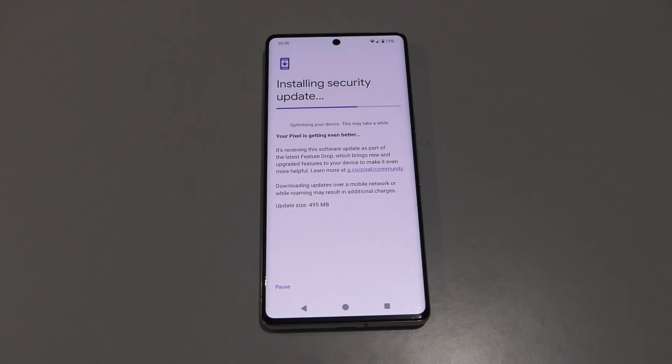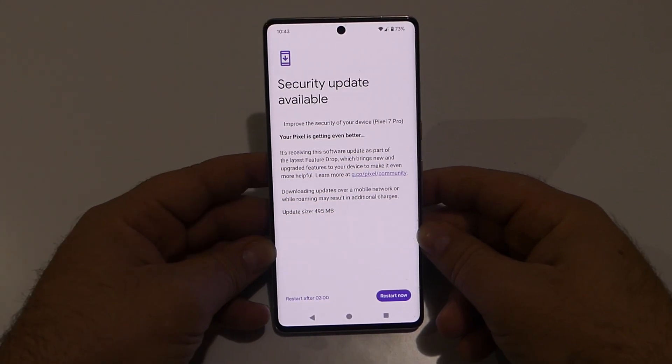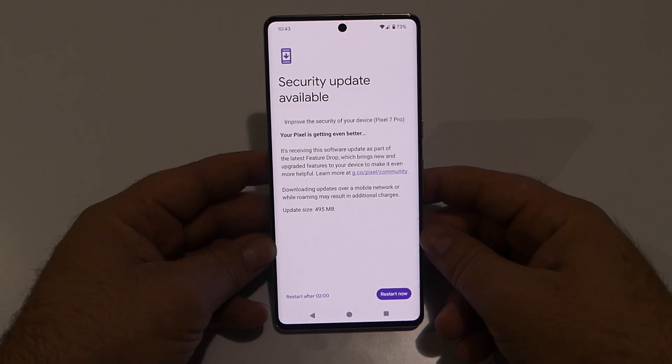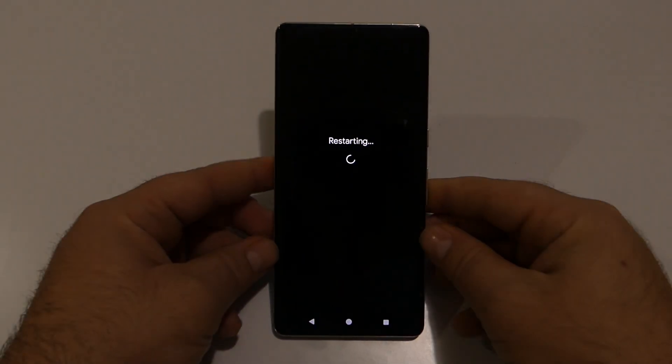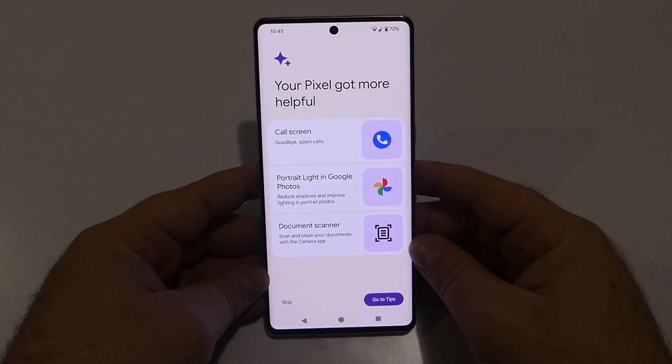The update is actually taking over 30 minutes to download and install on my device. The update has finally been downloaded and installed, and all we have to do is restart to apply it to this Google Pixel 7 Pro.